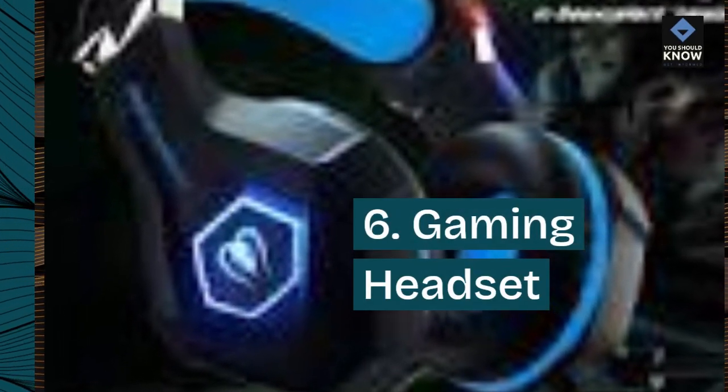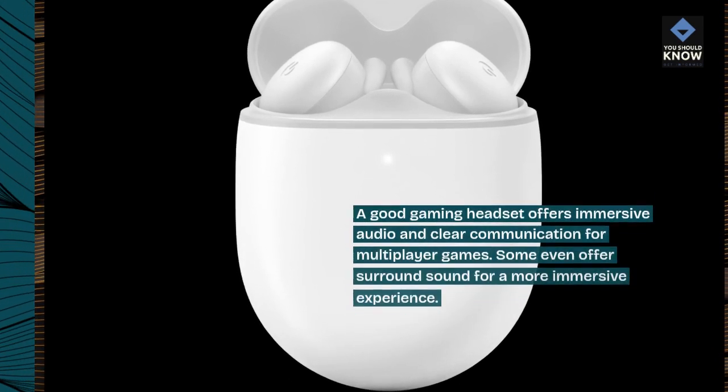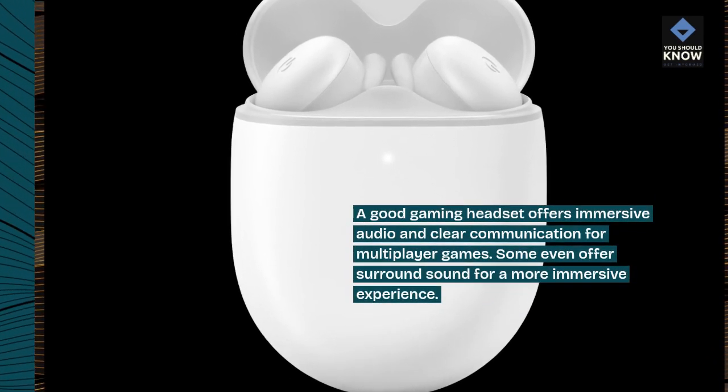6. Gaming headset. A good gaming headset offers immersive audio and clear communication for multiplayer games.